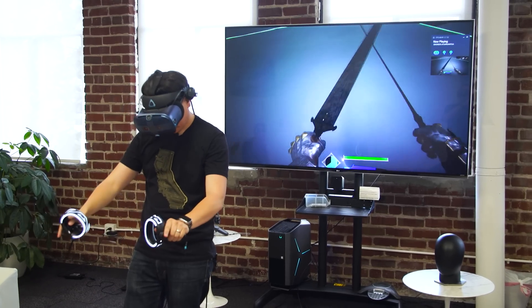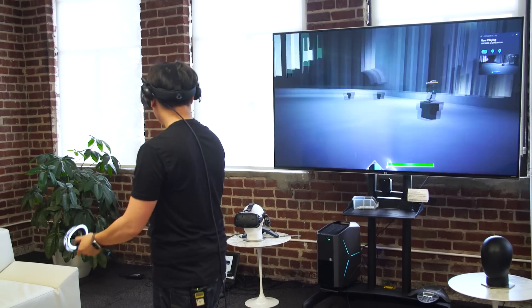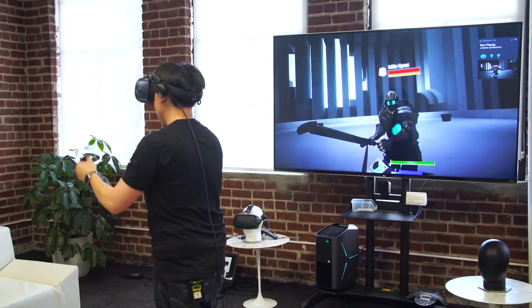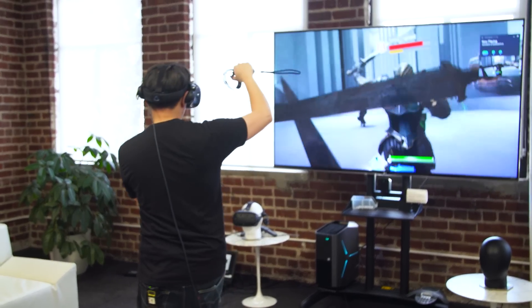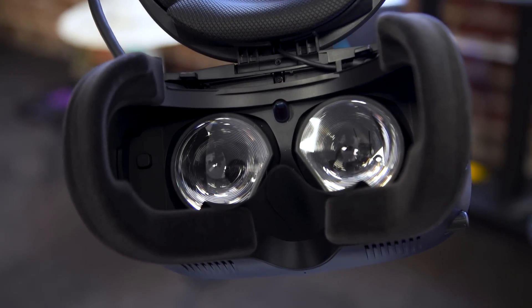Let's talk about the display, because it's massively changed. The panels now give a combined resolution of 2880 by 1700 — unlike the 2880 by 1600 you see in the Valve Index, Vive Pro, and Oculus Quest. Like the Valve Index, this is now an LCD with an RGB sub-pixel arrangement. HTC was coy about the panel specifics, but said they wanted an LCD with RGB sub-pixels to maximize pixel density — pixels per degree. The field of view is exactly the same as the original HTC Vive, quoted at about 110 degrees.